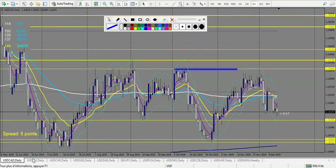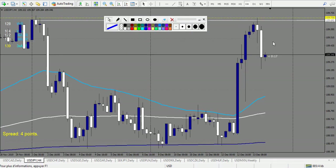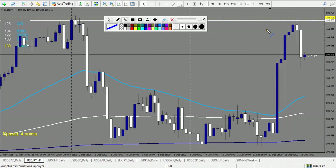USD/JPY — a doji broken down on Friday, it's running actually — a very large candlestick. I'm not sure I would have taken it, but it made about one reward. If you're in the trade, place it at break even. I advised everyone to close trades during the weekend, so you should have taken profit with one reward. I won't count it, but you should be at profit.